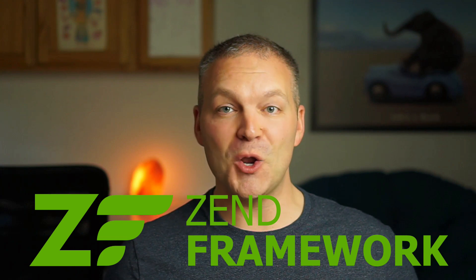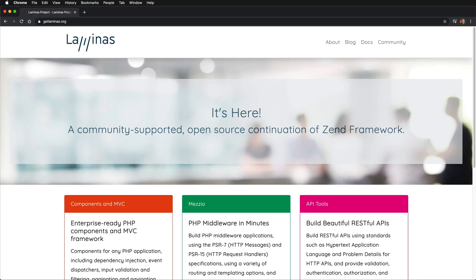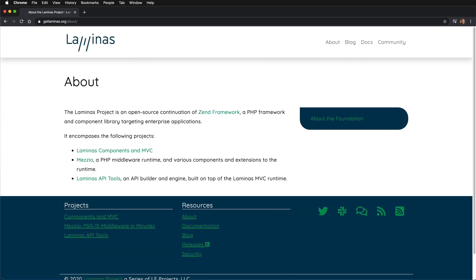A huge update in this version is that the Zend framework is no more — it's deprecated and dead. The Laminas project has taken things over, but it's really more of a continuation of the Zend framework than a brand new framework. Magento module developers may need to update code within their extensions, so this might not be the smoothest of releases, and some breaking updates are expected with this release.